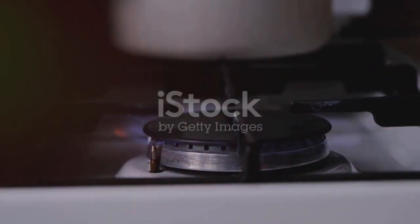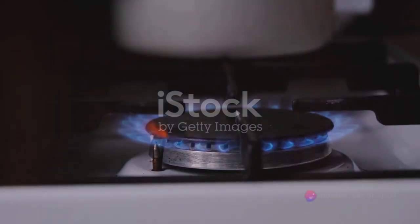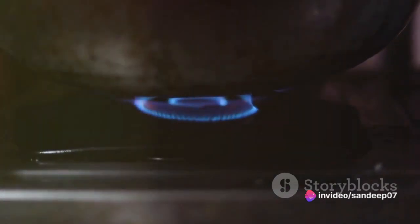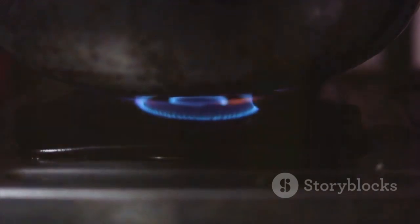So in essence, coal gasification is a process of transforming the energy stored in coal into a cleaner, more versatile form. It's a fascinating blend of chemistry and engineering that unlocks the potential of one of our most abundant natural resources.